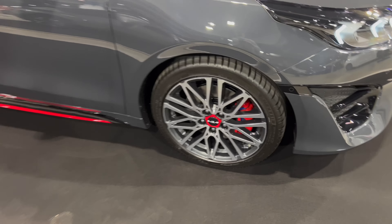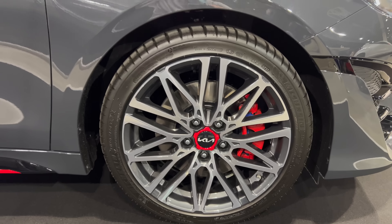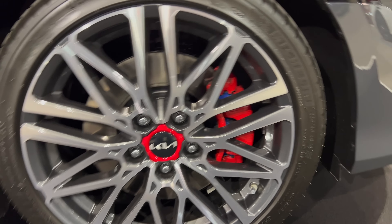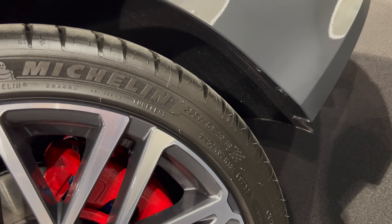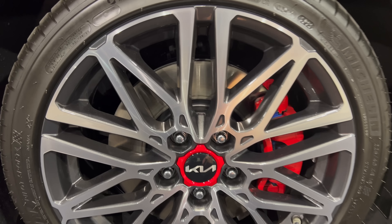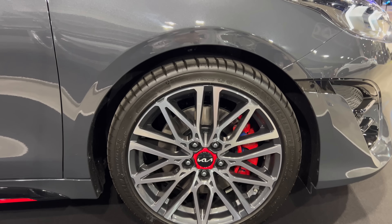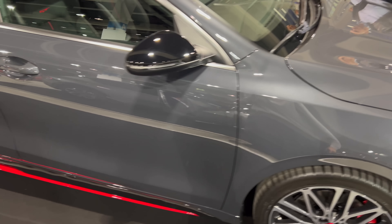Check the alloys — gorgeous diamond-cut alloys. These are 225/40 R18. Beautiful red contrasts, and also the brake calipers are red. There's a little skirt on the bottom, and contrasting mirrors. Interestingly, they decided to keep chrome on certain parts.